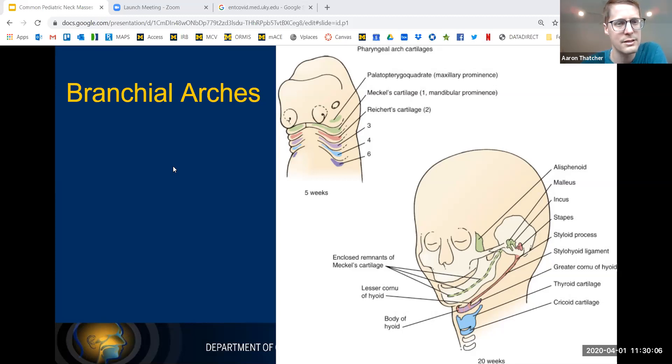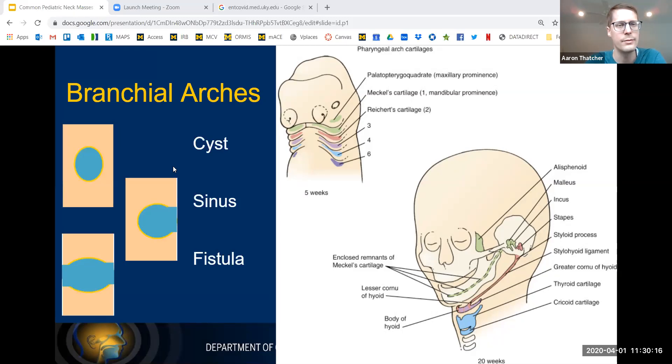The most common branchial cleft cyst is the second branchial cleft cyst, which makes up 90% of these lesions. A cyst is an epithelial-lined space without any external connection to a body surface. A sinus is a blind pouch with a connection either internally or externally. A fistula has a connection both external and internal. Branchial cleft anomalies can be any one of these structures.